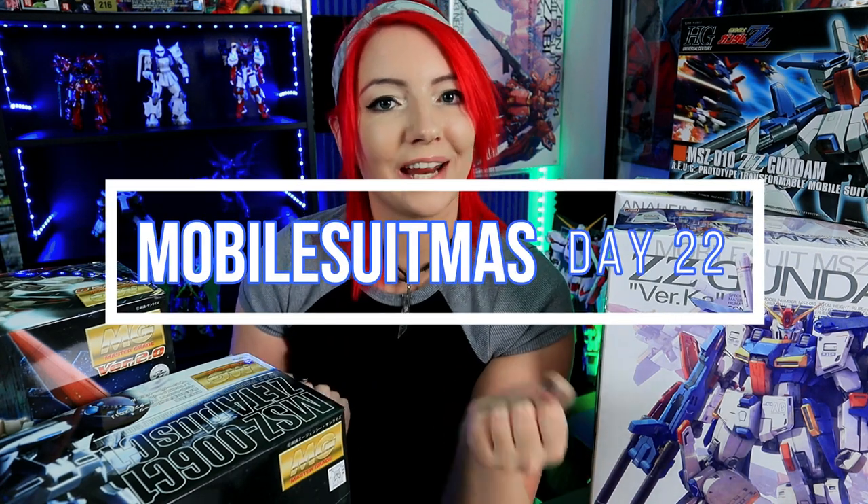What is up guys! Welcome back to Hobby Bolt! My name is Skylar and today is Mobile Suit Mist Day 22.